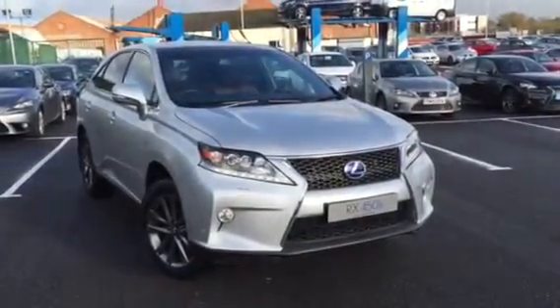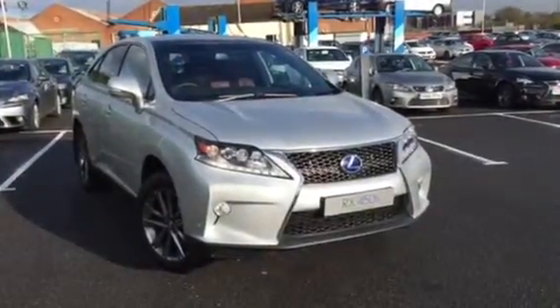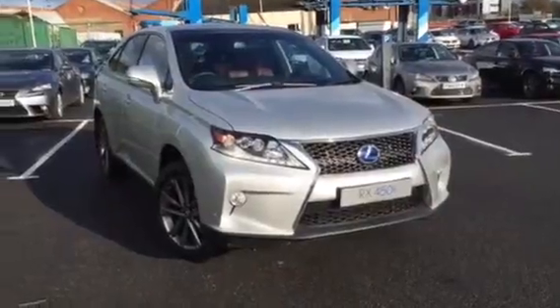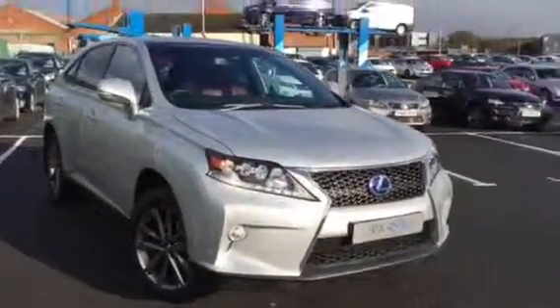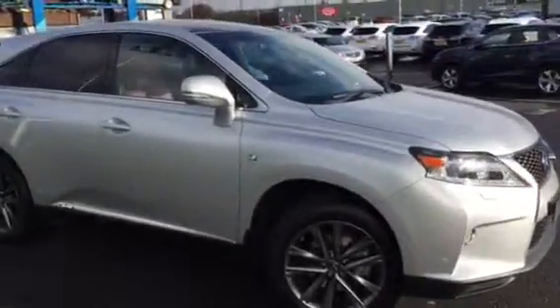Just imagine driving into our Lexus Centre and driving out with a brand new RX450 whilst lowering your current monthly payments. If the RX450 Advance isn't for you, then maybe you'd be interested in an RX450 F-Sport like the one here. The RX450 F-Sport comes with the head-up display, which I'll try and illustrate for you. It also qualifies for a further £1,000 finance contribution on the 5.9% APR Connect program.